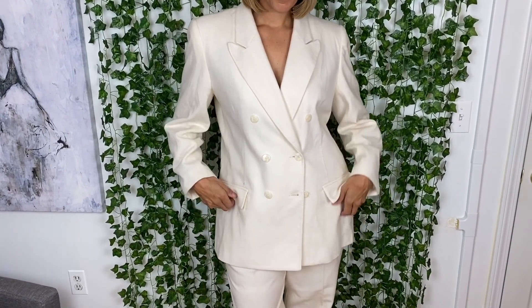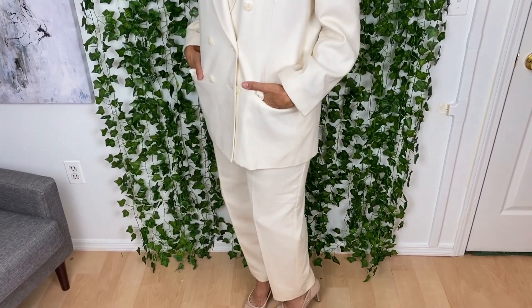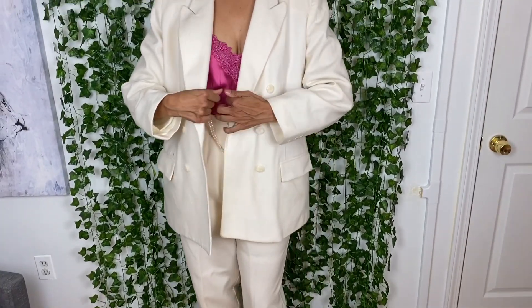Suits are back with a vengeance, and I could not pass up this vintage cream two-piece double-breasted wool suit made by Worthington. It's oversized on me, but it totally gives me the Miami Vice feel and I am here for it. I paired it with some nude Betsy Johnson heels, and another trend — I'm wearing it with a hot pink slip top that I thrifted, and some pearls.